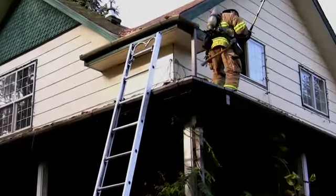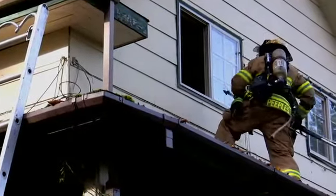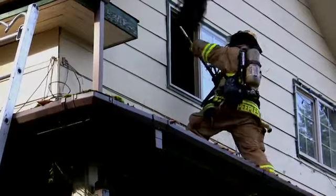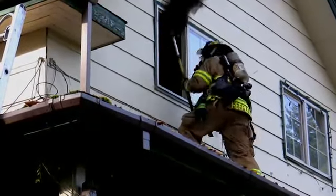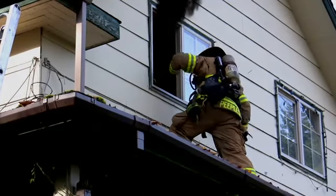Vent Enter Search is also a great tactic to be used from porch tops. The benefit of this is you can reach multiple windows using just one ladder, which will free up other ladders for other uses. When venting multiple windows, if possible try and start with the downwind windows first, working your way upward.